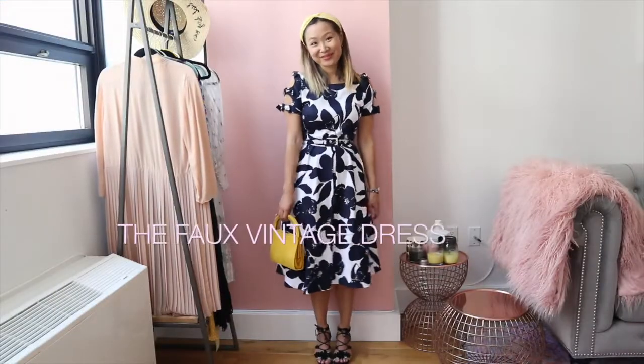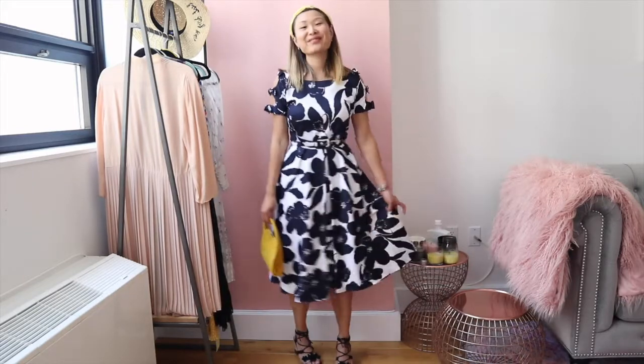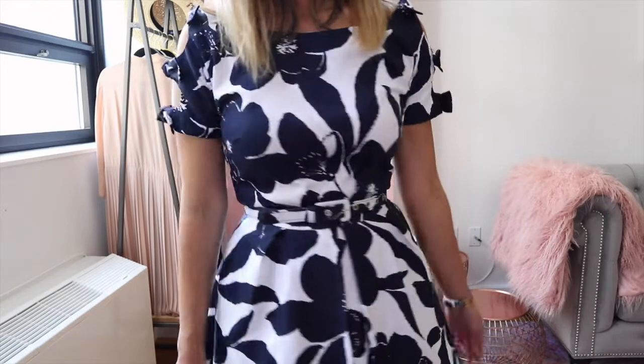The fourth dress is by Unique Vintage, and it's actually not vintage but made to look like vintage. This is a great option for someone who is new to vintage and might want to dip their toe in first before venturing out into hardcore vintage shopping. Unique Vintage is great because you can shop look-alike vintage pieces online and they have them available in all sizes.